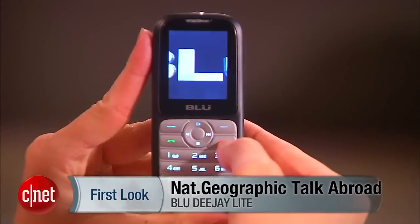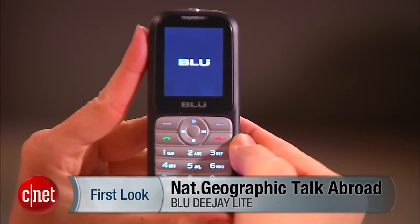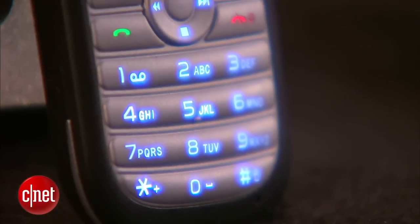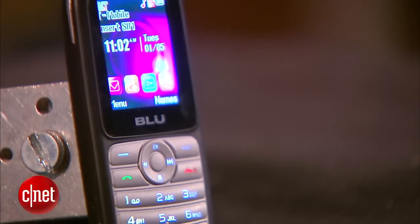This is Jessica Dahlcourt for CNET taking a first look at the National Geographic Talk Abroad Lite. That is the name of the phone provided by the National Geographic brand, but it's not who makes the phone. The phone is actually made by a company called Blue, and it is the Blue DJ Lite phone. It is being used in this case in service of the Talk Abroad program, which was really aimed at tourists, travelers, students — people who really need a phone and a single phone number that they can be reached at all times while they're abroad and overseas. It's an interesting service — I'll get to that in a minute, but first let's look at the phone.